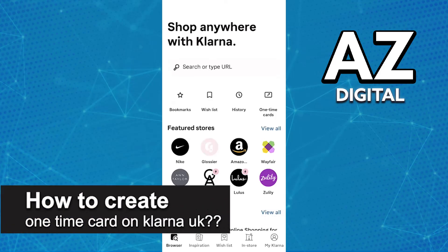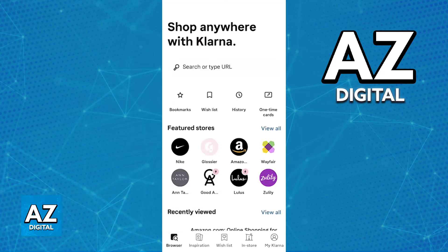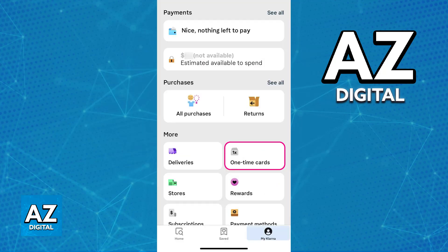In this video, I will solve your doubts about how to create a one-time card on Klarna UK and whether or not it is possible to do this. I'm going to be talking about the one-time card functionality that was available on Klarna, and this option allowed you to generate a card that was used for a specific purchase.